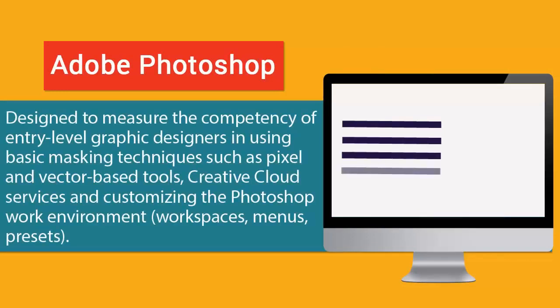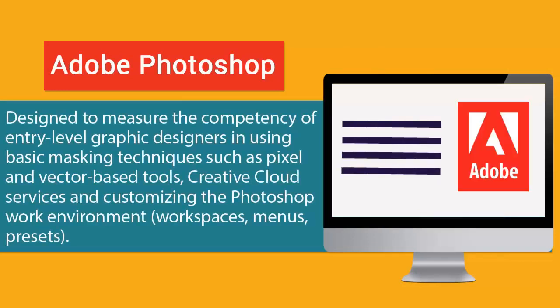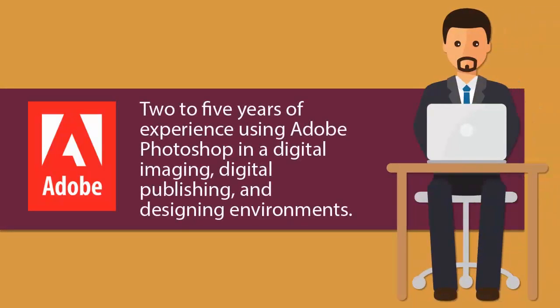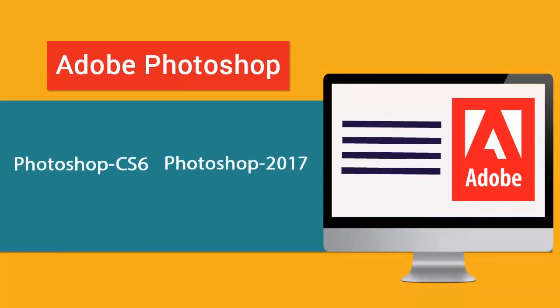The Adobe Photoshop certification exam is designed to measure the competency of entry-level graphic designers in using basic masking techniques such as pixel and vector-based tools, Creative Cloud services, and customizing the Photoshop environment, workspaces, menus, and presets. Adobe recommends that you should have two to five years of experience using Adobe Photoshop in digital imaging, publishing, and designing environments.